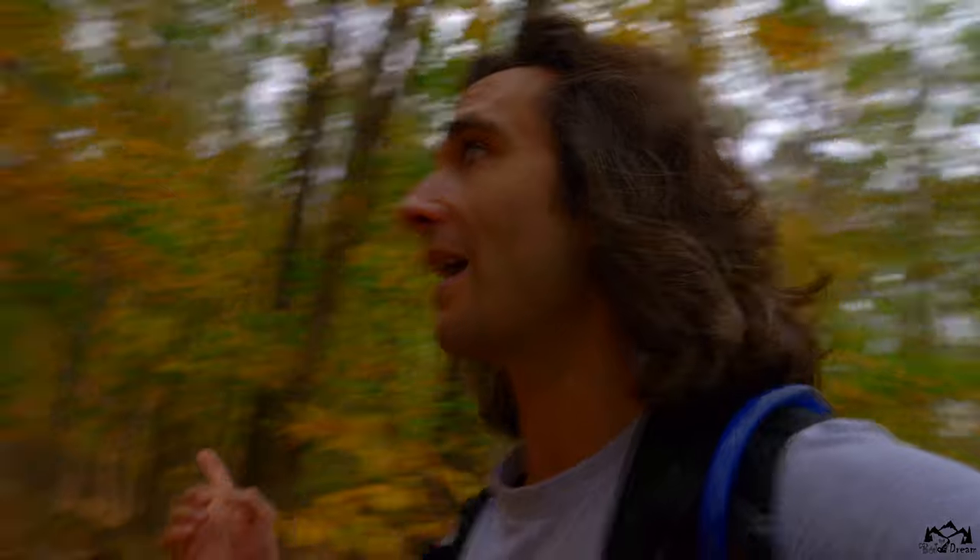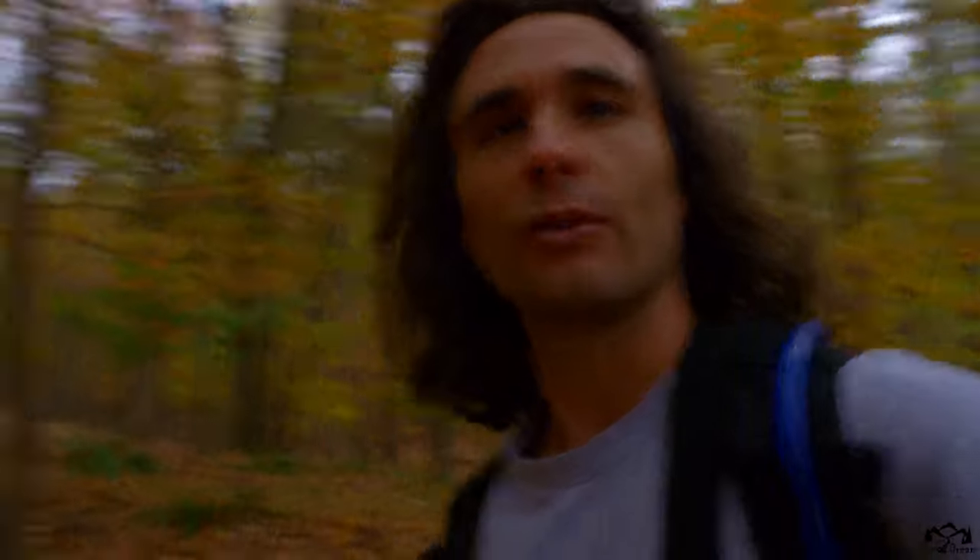Killing two birds, one stone — checking out a neat abandoned marble mine and hiking in peak autumn. And if you want to see another video very close to here where I check out an ancient unsolved mystery at Fort Mountain, see that video here. Thank you for watching. Have a blessed day.